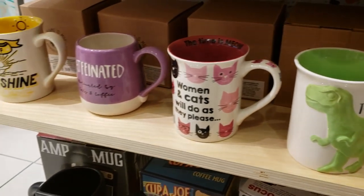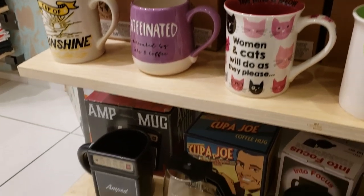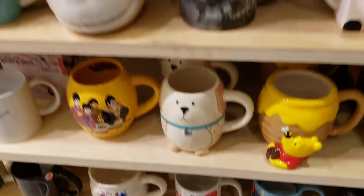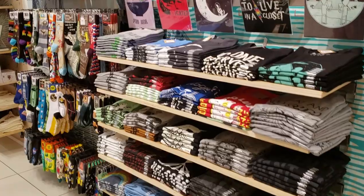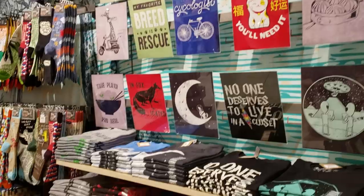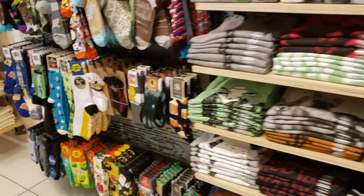But that is it in here, you guys. Thank you all so much for hanging out with me in this brand new store. The store is located in Arrowhead Mall in Arizona. I hope all of you have a great day or night, and I will see all of you in the next one!